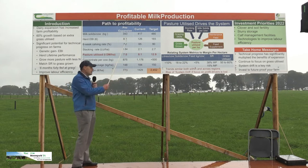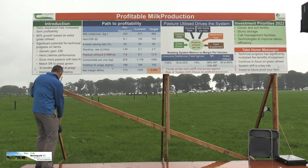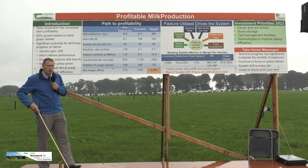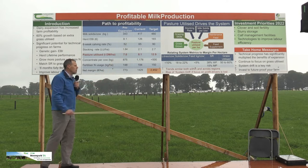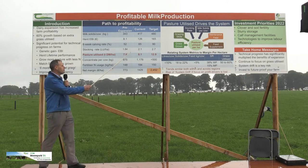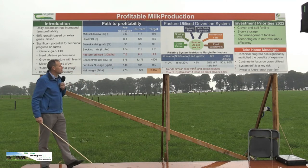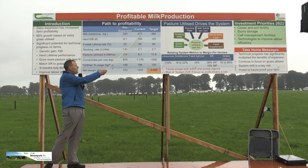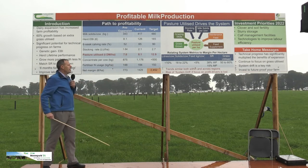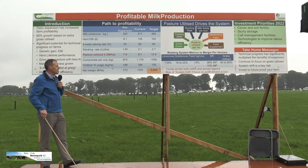Over the last decade, milk production per cow has significantly increased — our cows are eating about half a ton more than they were a decade ago. We have higher EBI cows calving more compactly in the spring, giving us a longer grazing season. We're operating at higher stocking rates, higher intake per cow, higher milk production, and that's what's driving this significant increase in grass utilisation.